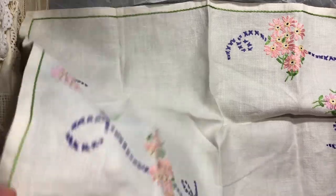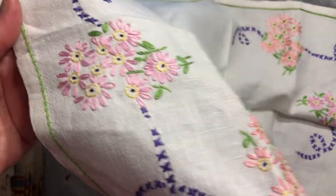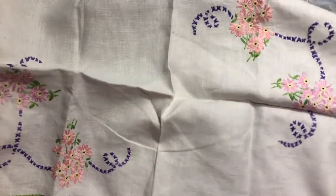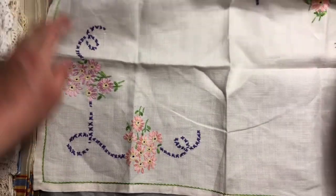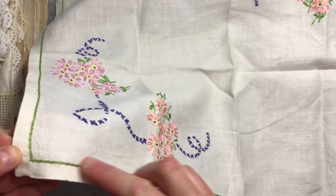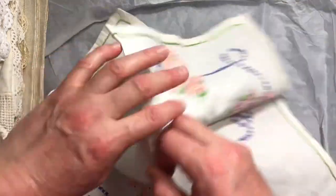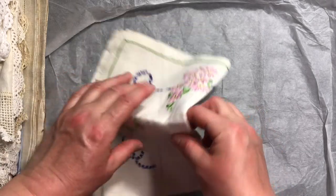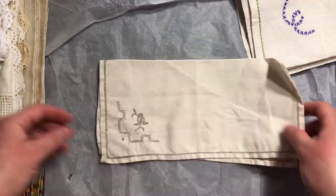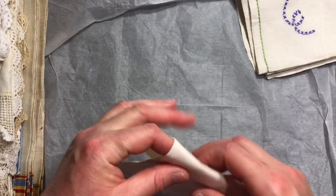First up, a gorgeous hand-embroidered little placemat or tray cloth with beautiful detailed stitching on both corners and a lovely little stitch all the way around the edge. It doesn't look like it's even stained. I'm never worried about stains because I often plan to use stained ones to chop up and use in my slow stitching, but that's in very good condition. And then a lovely little napkin, always handy. I think I might even have one in a similar design already.